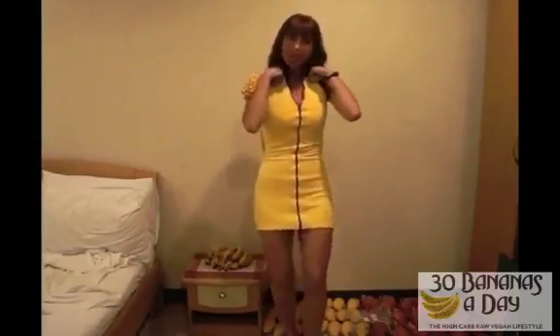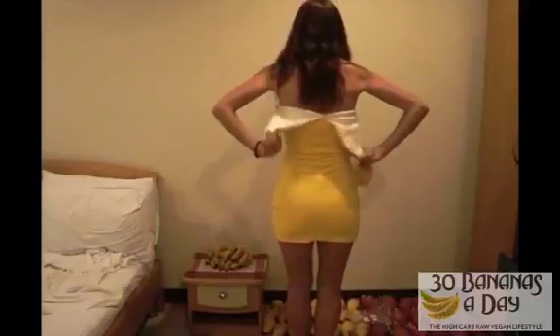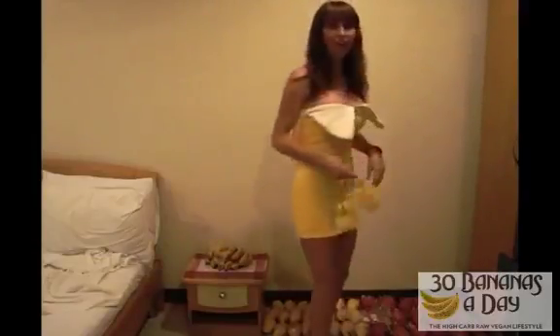You could wear it out like this as well. You zip it right up or you zip it right down, whatever you like. And look at these little banana peel thingies.